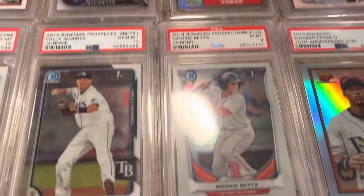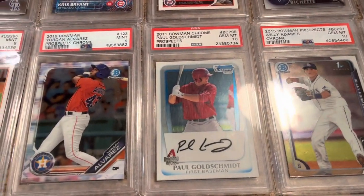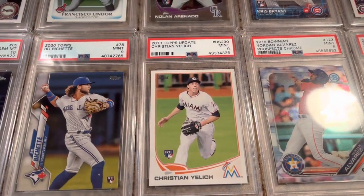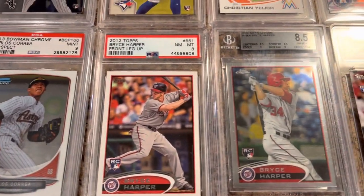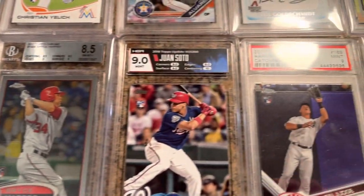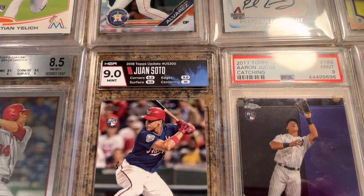Some Mookie Betts rookie — PSA 9. Goldschmidt — that's a 10. Christian Yelich, hopefully he has a bounce back year. Carlos Correa. A couple Bryce Harper rookie cards. Just picked this one up the other day — a Soto in a 9.